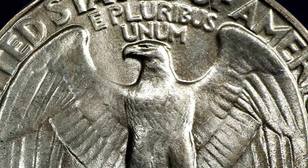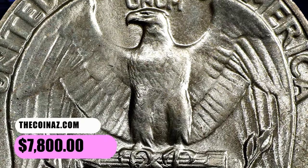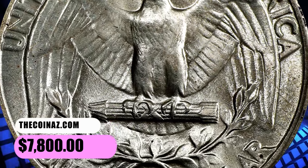Stack's Bowers estimate a population of just between 251 and 500 examples. It was sold for $7,800.